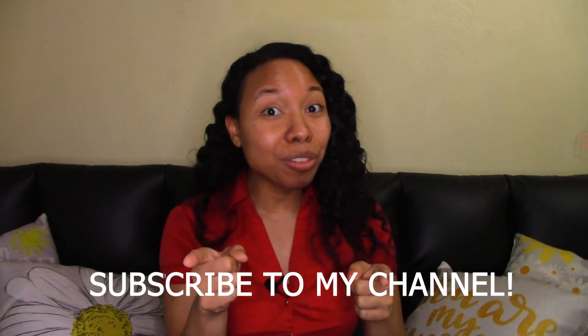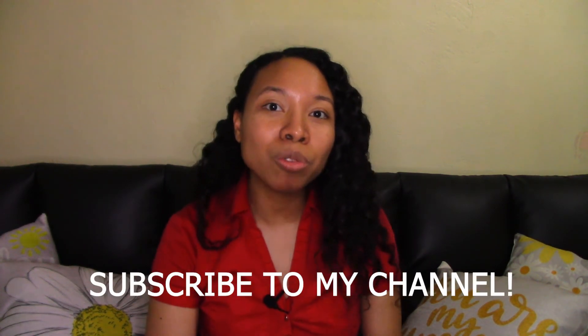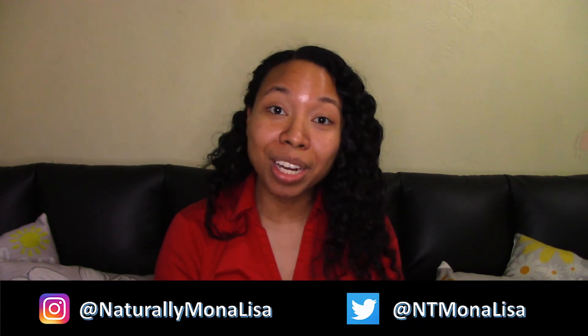So there you have it — those are five alternative ways of cleaning and disinfecting your house without using bleach. I hope this was helpful and that I was able to raise awareness of the dangers of bleach and offer safer ways of cleaning your house. Make sure to subscribe to my channel so you're notified when I publish a new video. You can also follow me on Instagram and Twitter. Thanks for watching and I'll see you next time — bye-bye!